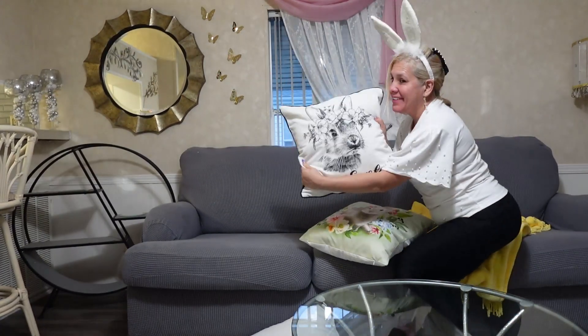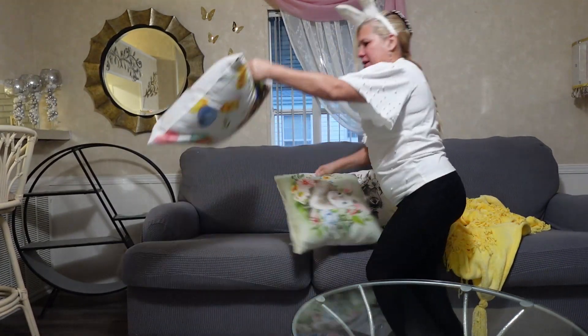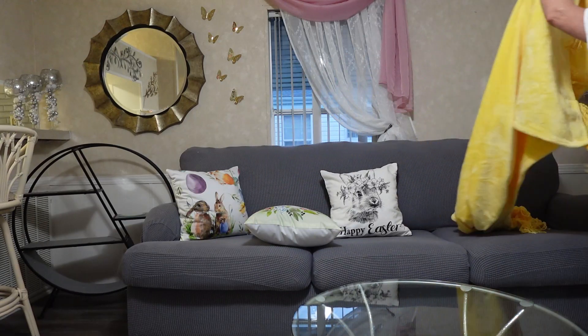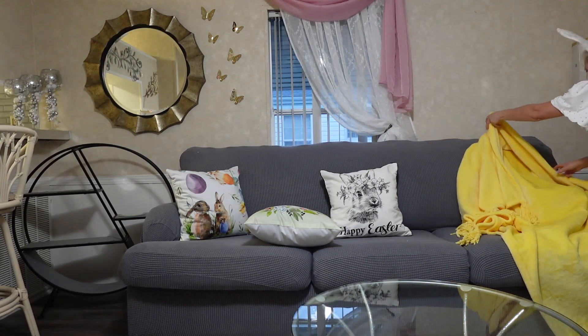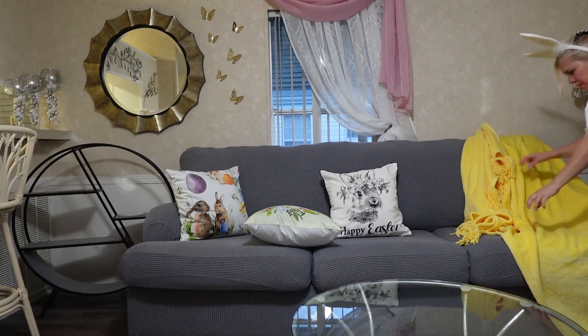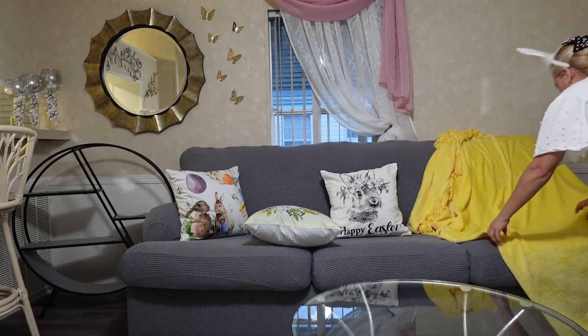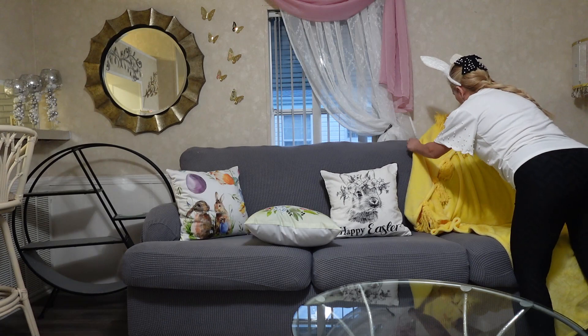I got this Happy Easter cushion cover from Hobby Lobby and the other tools from Timo. The yellow blanket is from TJ Maxx, bought three years ago. I'm just going to put it here on my couch and arrange the cushions.